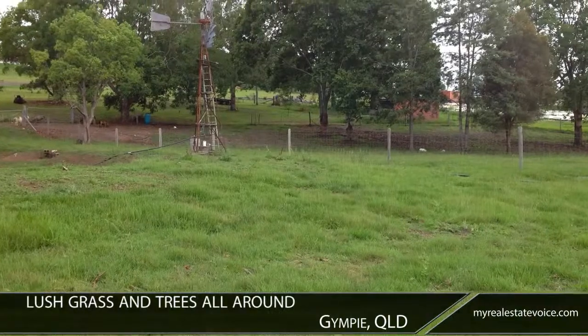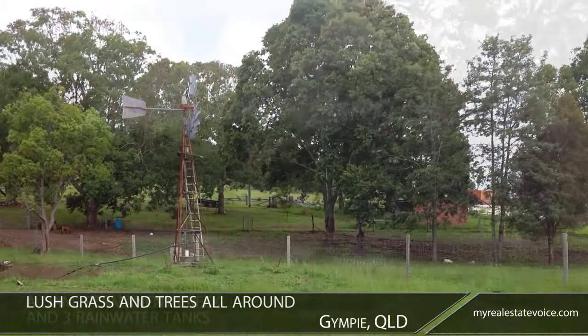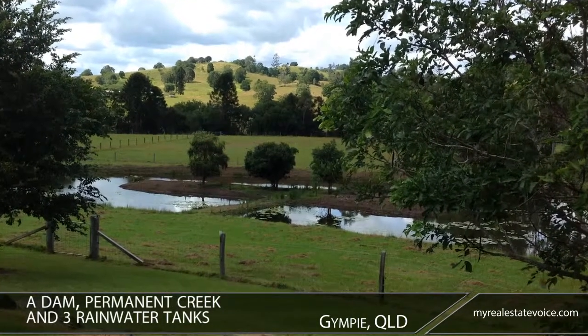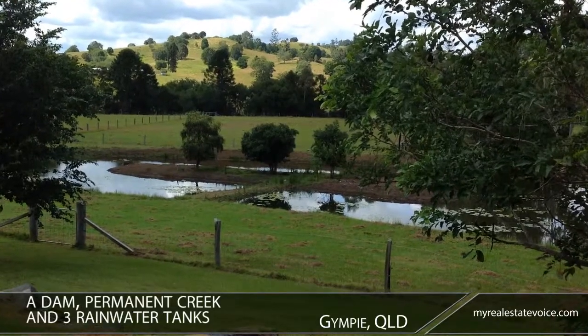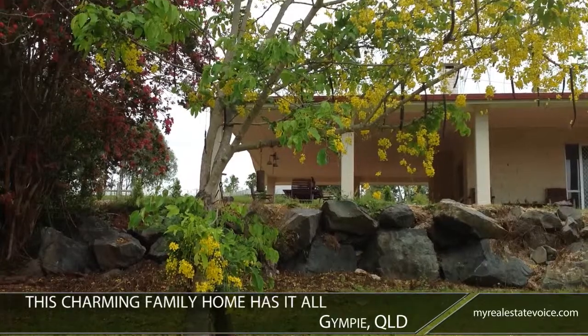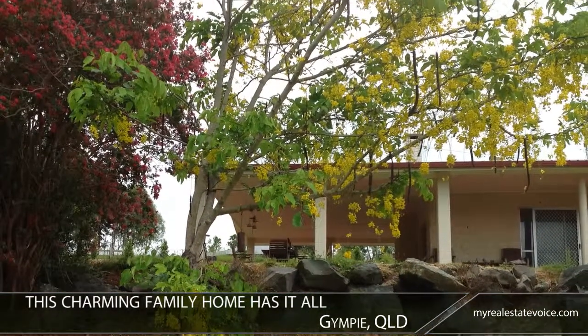With lush grass and trees all around, the views are magnificent. A dam, permanent creek and three rainwater tanks provide water to the property. With easy access to Brisbane and Noosa, yet tranquilly located, this charming family home has it all.